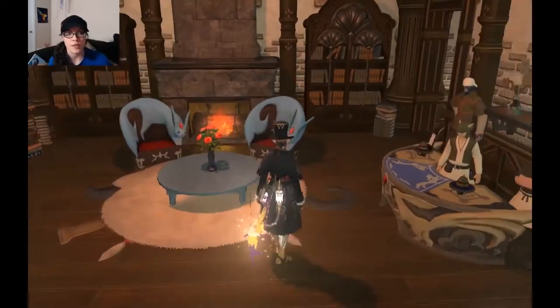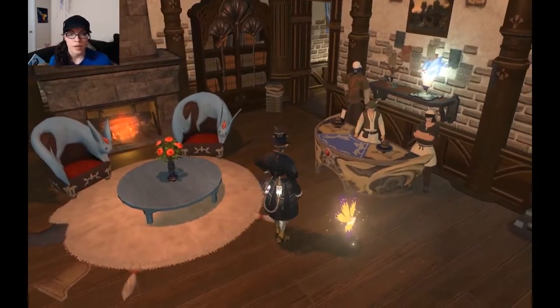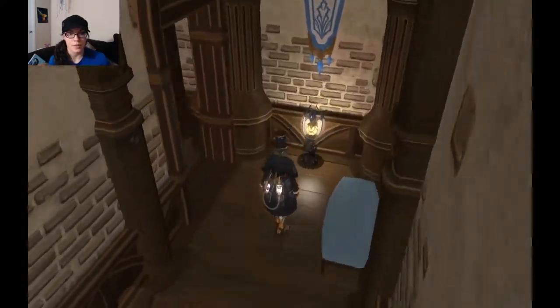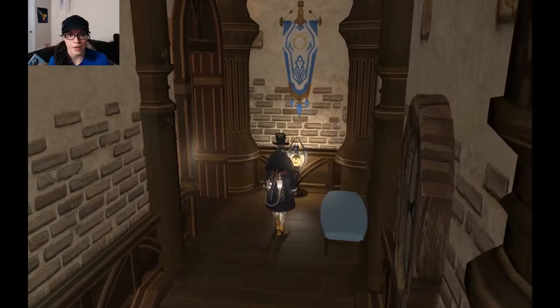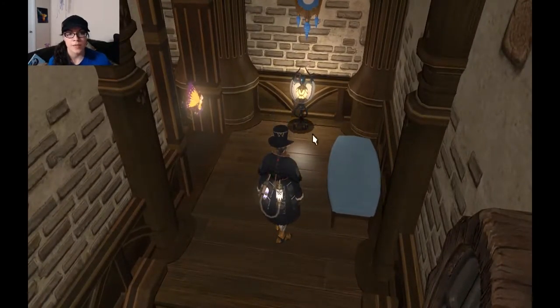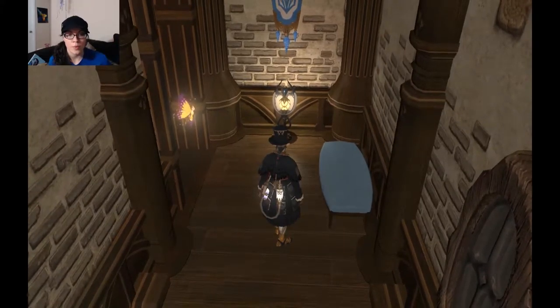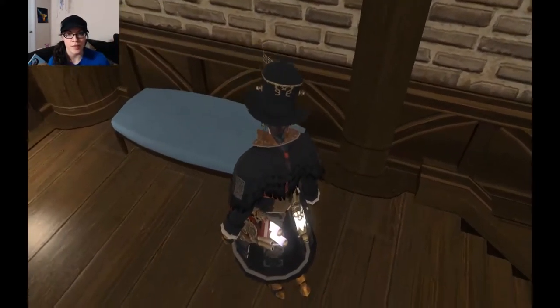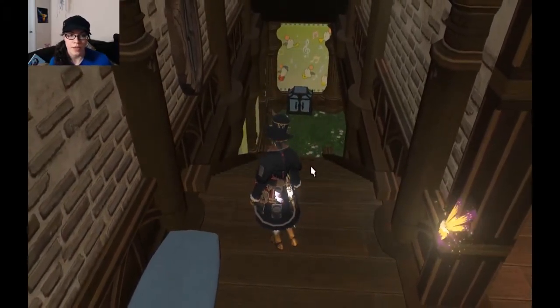I hear different music so I know there's an orchestrion somewhere — going to find it. Oh, I like this little waiting area in the hallway. Pretty flag. I love the dragon lamps too, from the Moogle daily quests — these things are so cool. That's why I started them, so I could get that lamp and the chair.